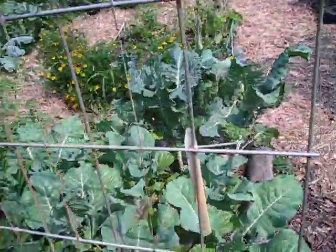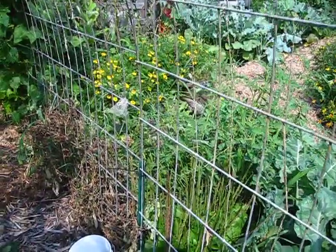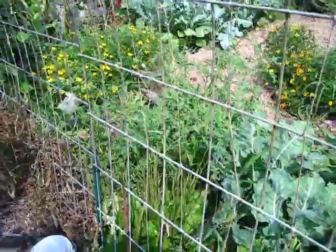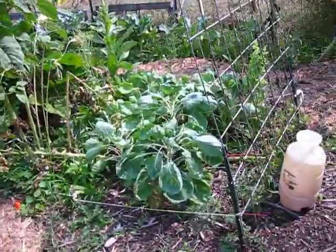This is actually my cauliflower bed, and then I have tomatoes here too. I used to have garbanzo beans but they didn't do so well, so I took them out and put in the tomatoes. And then over here is my brussel sprout bed.